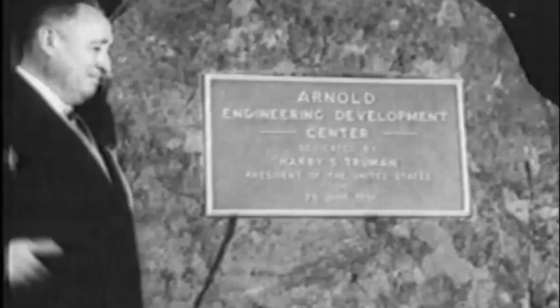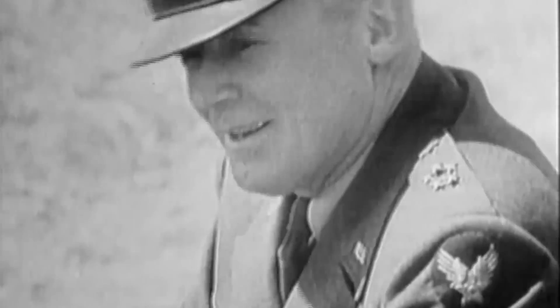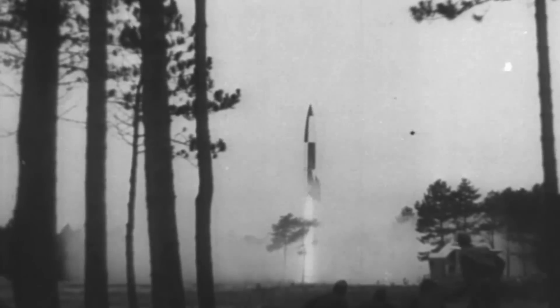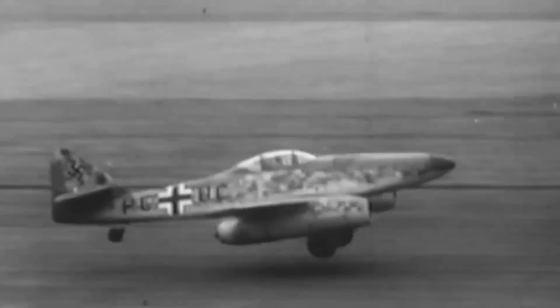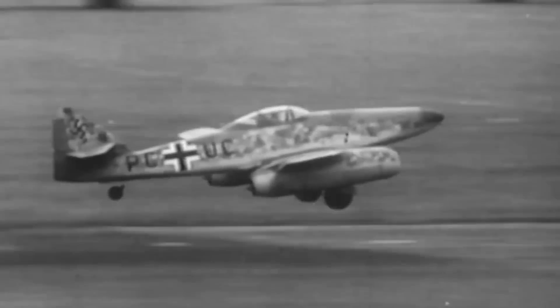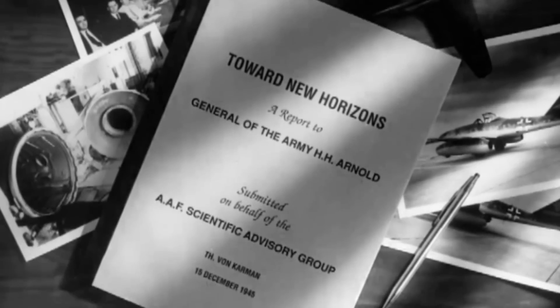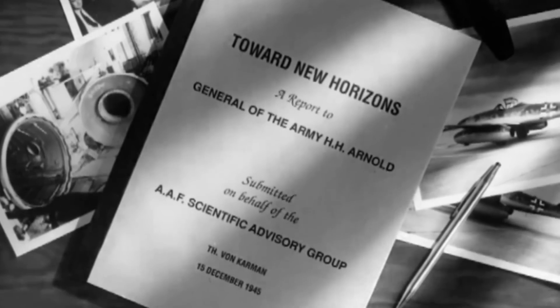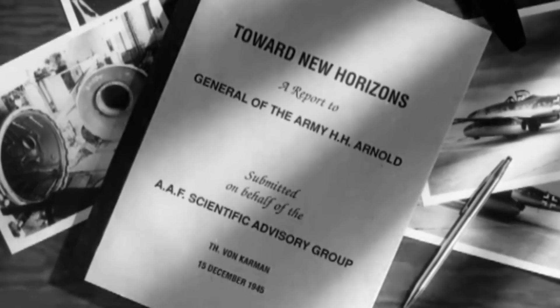AEDC, dedicated by President Harry Truman in 1951, is named after General of the Air Force Henry "Hap" Arnold, who after World War II determined the United States would never lag any country in aeronautical technology and commissioned a study toward New Horizons, which became the blueprint for Arnold Engineering Development Complex.